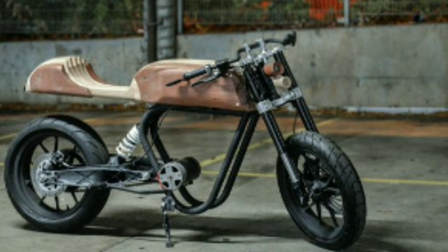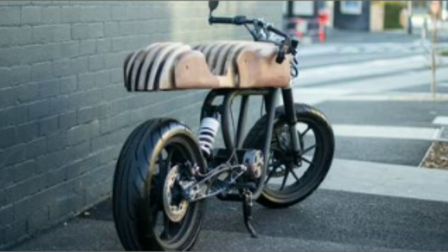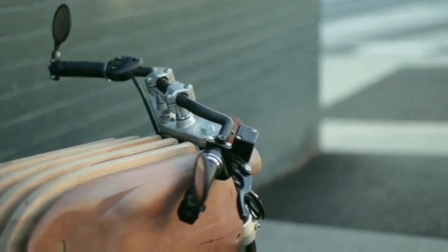Unusual timber headlights using matching timber to the body add character and balance to the bike. The tail light matches the interface with curved profiles insert into the timber. Electronics are carefully hidden away inside the body, combined with a minimal black steel frame.